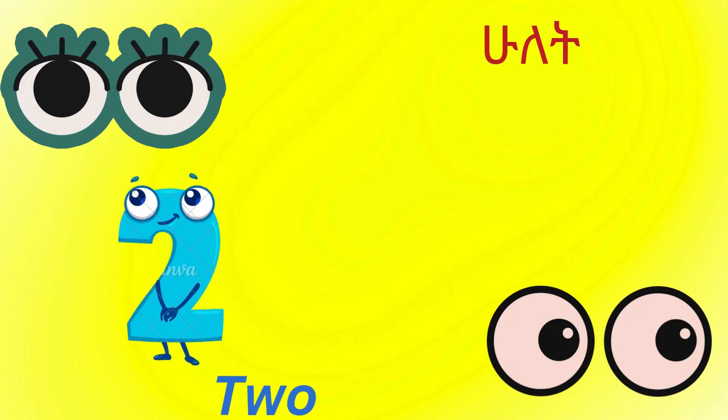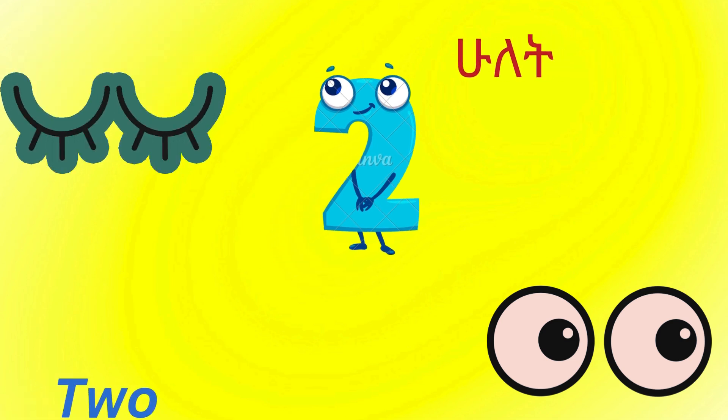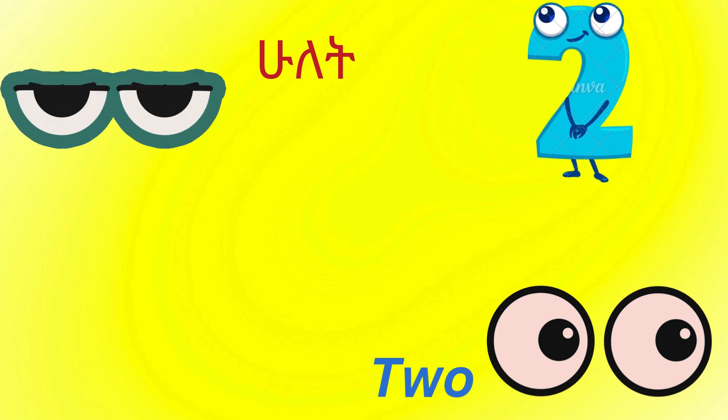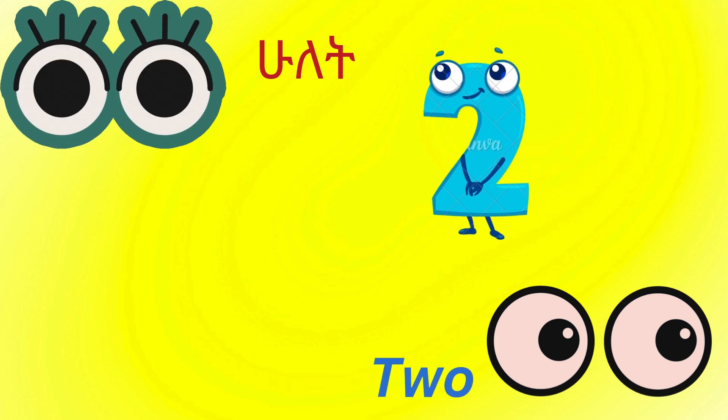This is number two. T-W-O. Two. There are two eyes. There are two eyes.